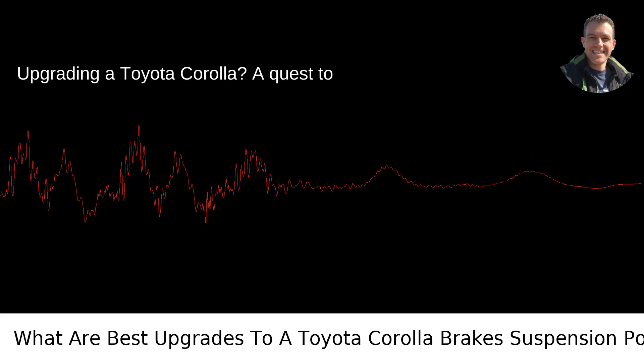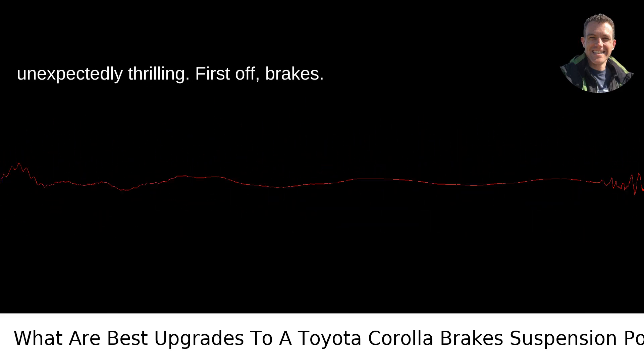Upgrading a Toyota Corolla — a quest to transform the dependably dull to the unexpectedly thrilling.